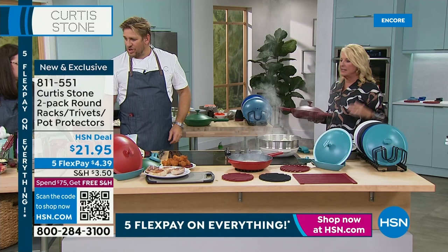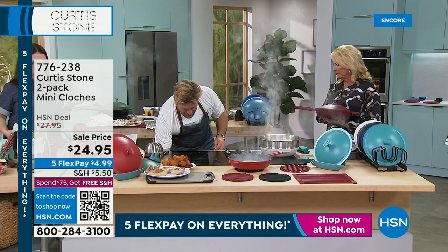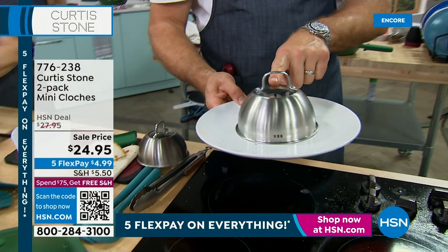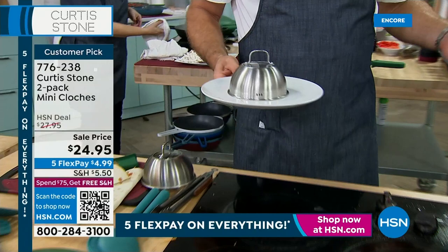What are these gorgeous little closures? If you're ever presenting food, it's like being in a five-star hotel — it keeps your food nice and warm. And because it's stainless steel, you can actually cook in it. When chefs are cooking at a restaurant, they're using those closures all the time because it speeds things up.